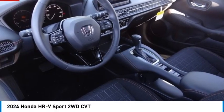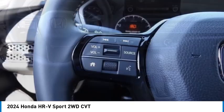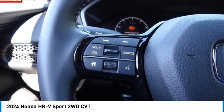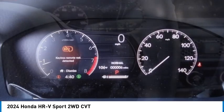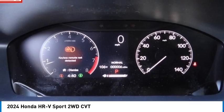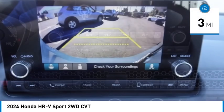Make a great choice today with the 2024 Honda HR-V. The HR-V has a good looking exterior with a clean design. It comes with a well-tuned suspension and a handsome and flexible interior with tons of options to choose from. This vehicle has less than 100 miles.